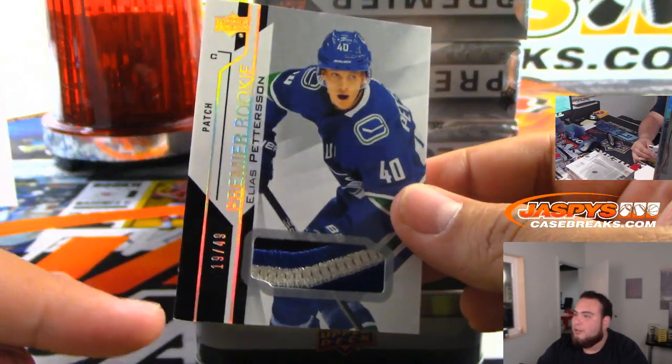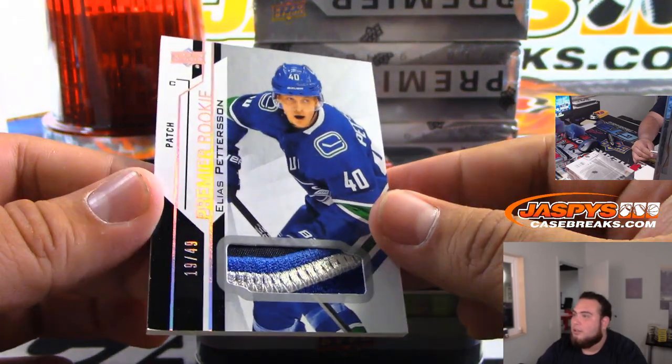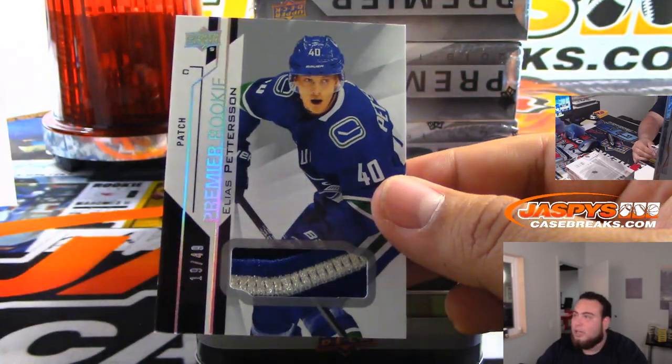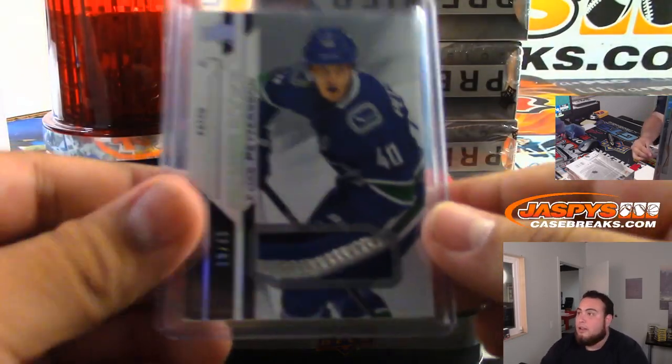It's got a little chip right here on the corner as you guys can see, but very nice — Premier Rookie, little patch, 19 out of 49, Elias Pettersson. Very nice. That's pretty much the best rookie you can get out of this draft class. Danny Patera, there you go, man.